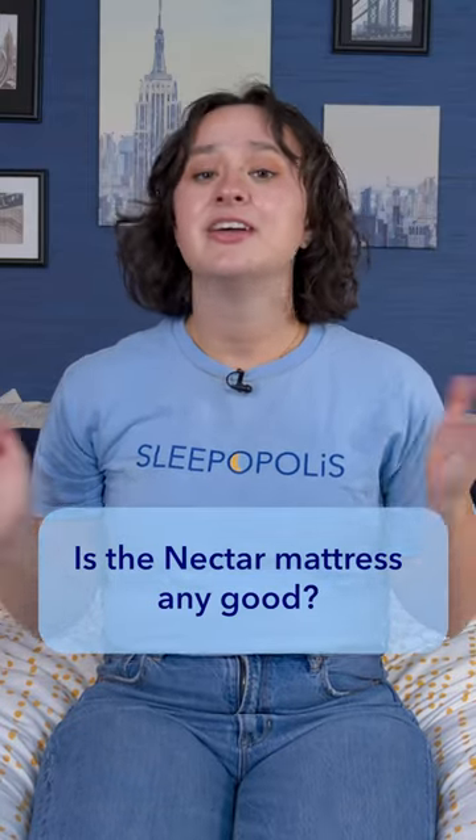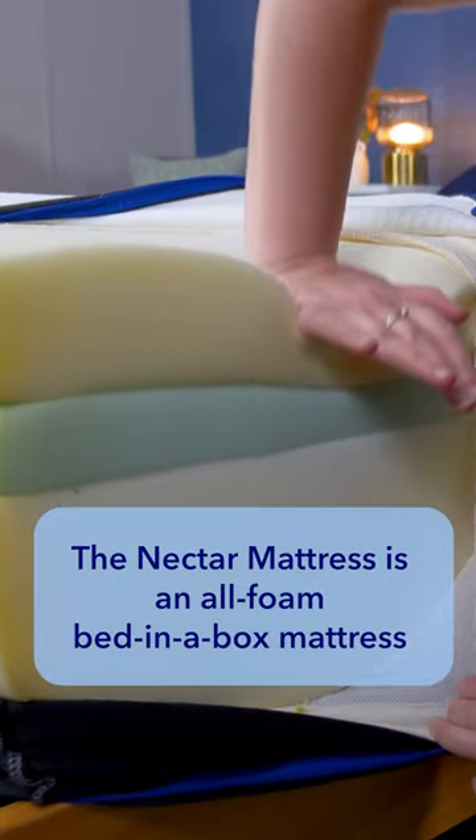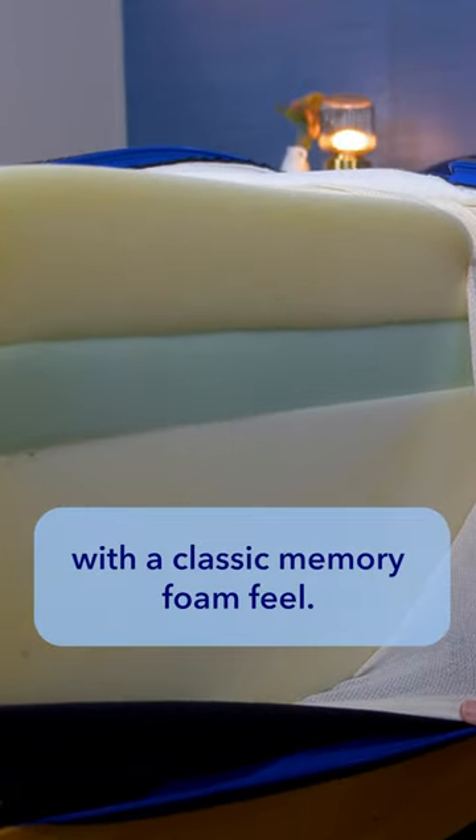Is the Nectar mattress any good? Nectar sent us their bed for free to review, and here's what we thought about it. The Nectar mattress is an all-foam, bed-in-a-box mattress with a classic memory foam feel.